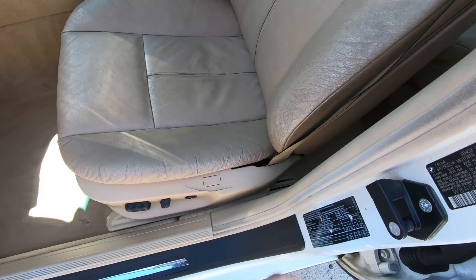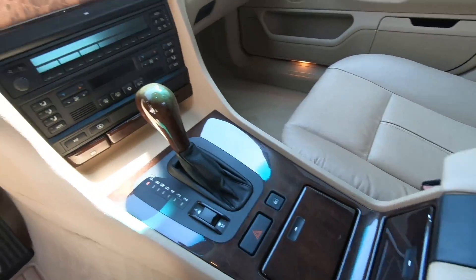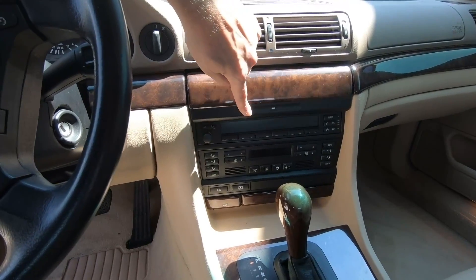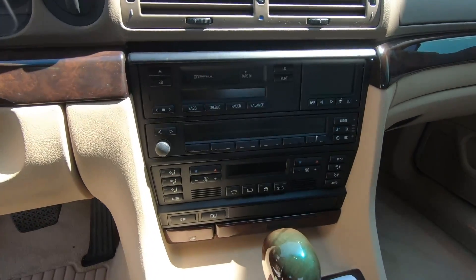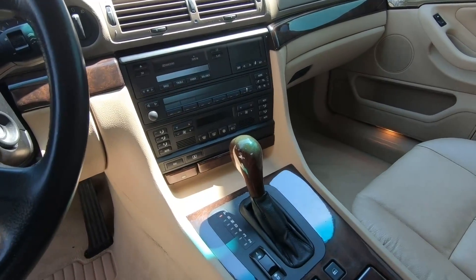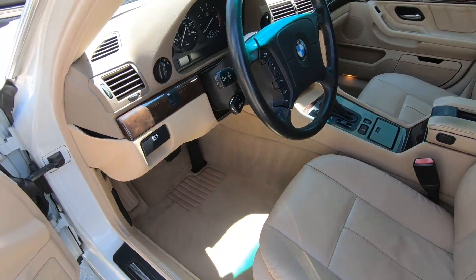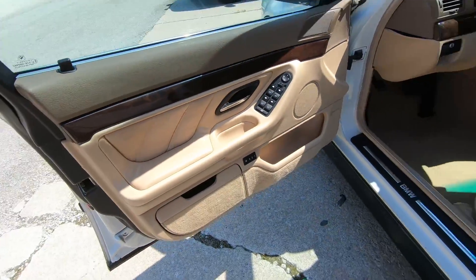There's some wear on the armrest, but the center stack is all in good shape. Everything works properly — factory radio, nice heat, good AC, the little pop-out cup holders, all the steering wheel controls, and the door cards.